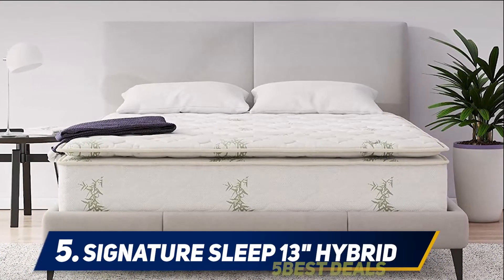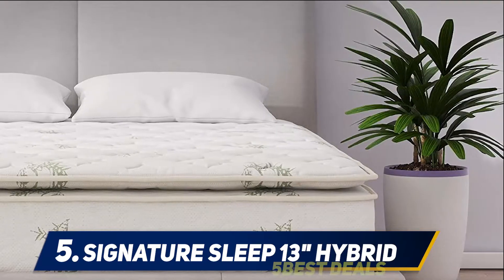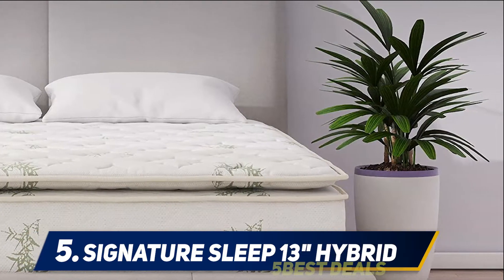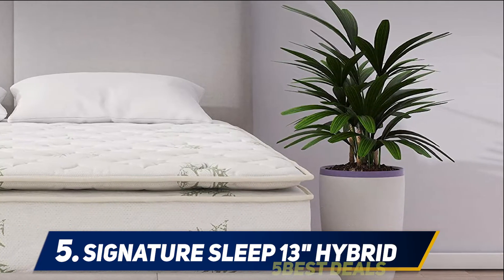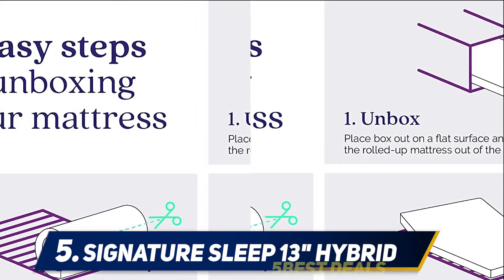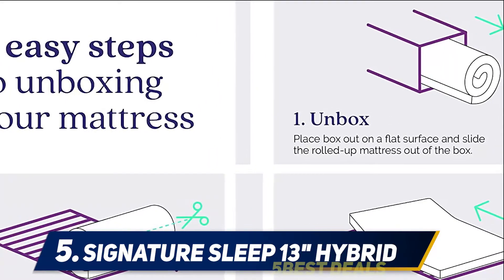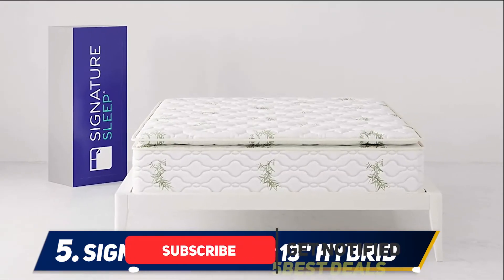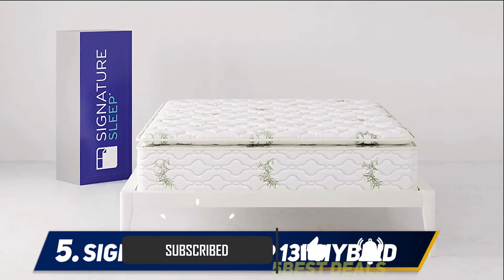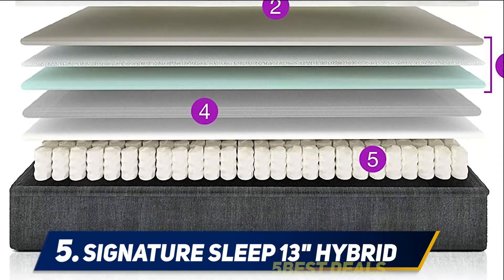Signature Sleep 13 Hybrid. If 12 inches just isn't right for you and you want something just a little thicker, then you'll be glad to know that you can get a 13-inch mattress, even a king-sized one, for less than $500. Unlike the first few mattresses on this list, the Signature Sleep 13-inch independently encased coil mattress is not a memory foam or polyurethane foam mattress. So if you're looking for an affordable yet luxurious innerspring mattress, your search might just be ending here.